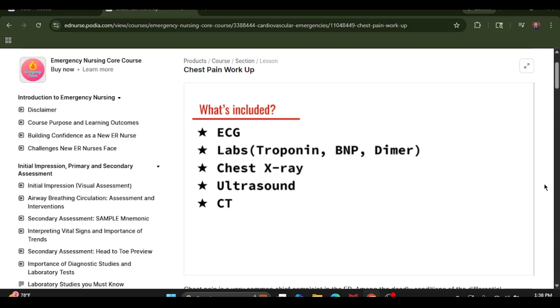How extensive the workup will be depends on a variety of factors, including patient presentation, their vital signs, their risk factors, such as previous medical history and age. For example, an elderly patient presenting with chest pain that is diaphoretic, with chest pain radiating to the arms, shoulders, and jaw, that exacerbates with activity, will likely receive a full workup with serial troponins and EKGs. On the other hand, someone young presenting with stable vital signs and a relatively non-ill appearance may not go through such an extensive cardiac workup.